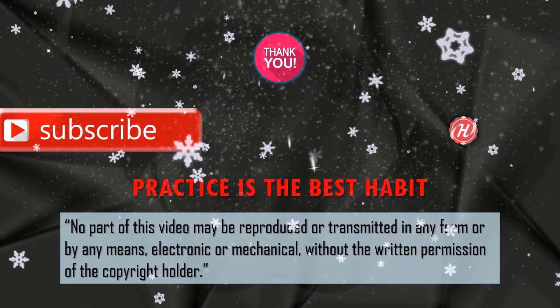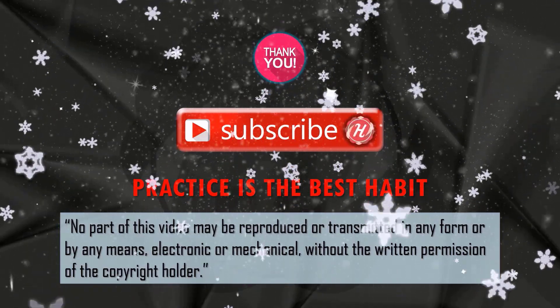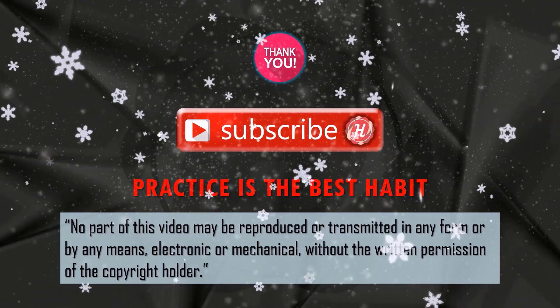Thank you for watching Help Educare Channel. For coming videos, please subscribe this channel and get the videos instantly.